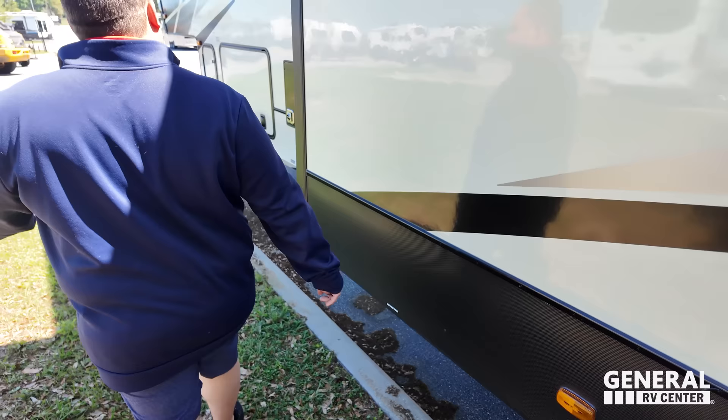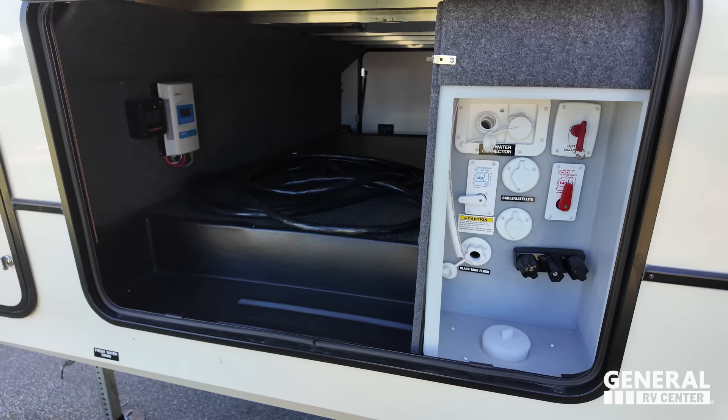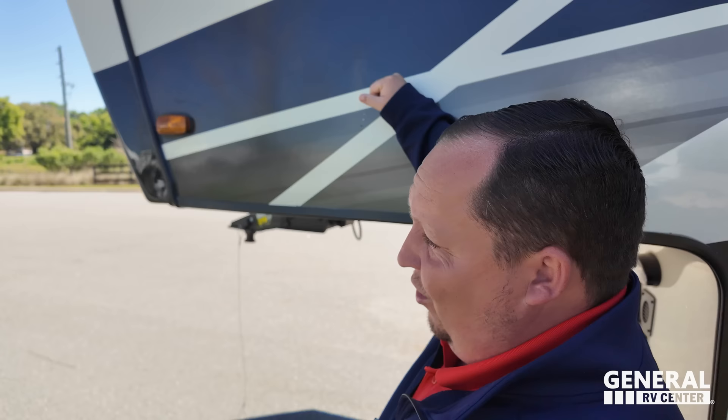You've got a water heater here, and then here's your wet bay: outdoor shower, city water connection, black tank flush — everything right there. And another propane tank. The outside of this unit is maybe mediocre, but the inside is a 10 out of 10.